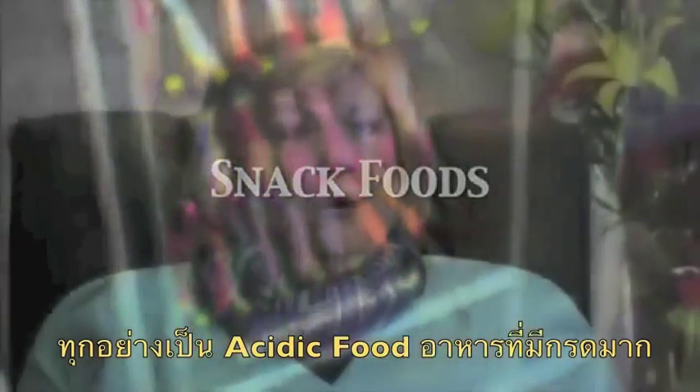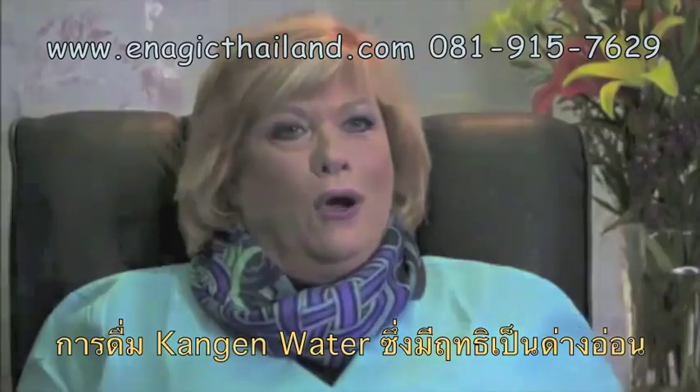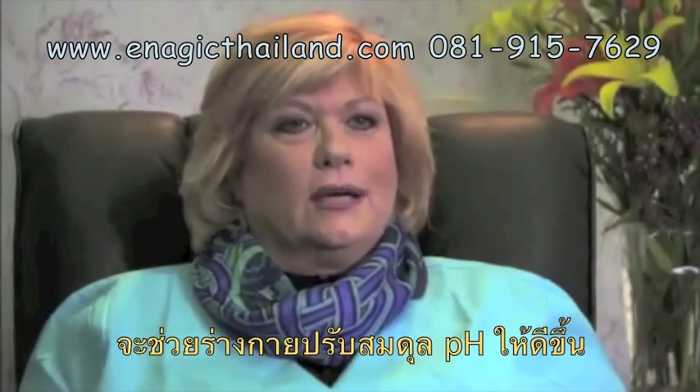All of that is acidic, and now with Kangen water, we have an alkaline water that actually will help reverse what conditions may occur from using all those acidic items in our diet.